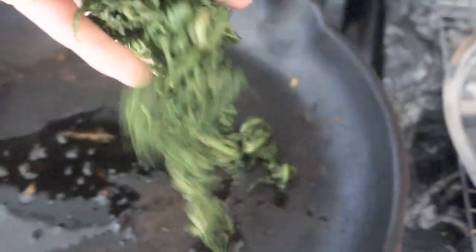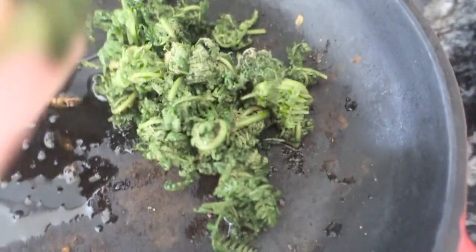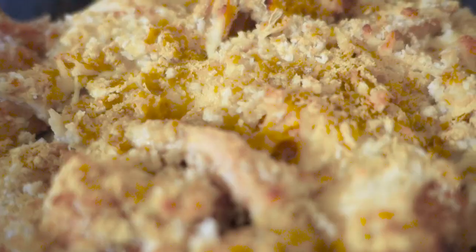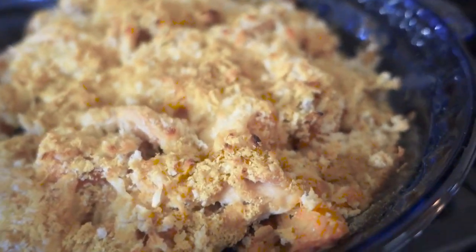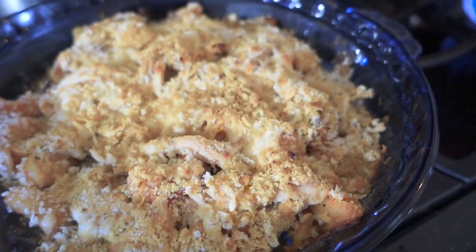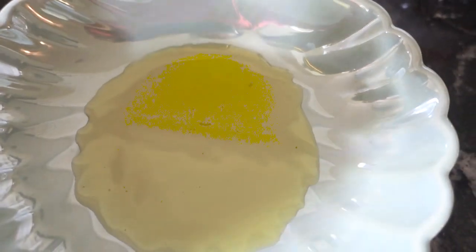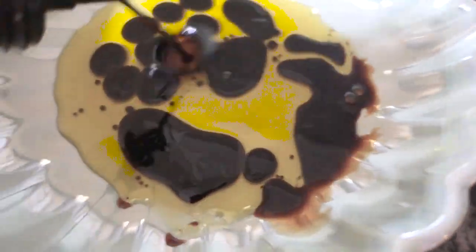So I foraged these leaves and I'm going to sauté them real quick. These are just the tips of ferns and they kind of taste like asparagus. Here is the finished pasta bake — nice casserole, good crunch to it. Yum.